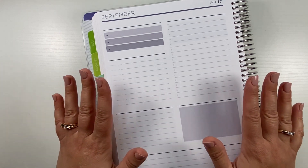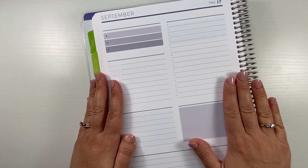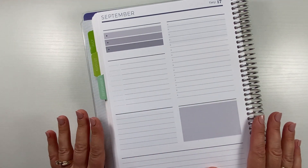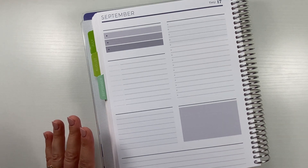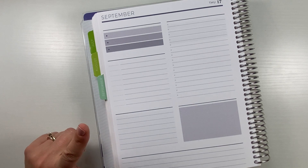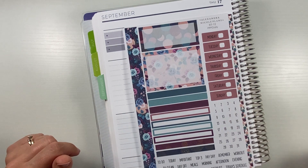Today we're looking at the daily for September 17th. I just really wanted to plan out the day and have all the details available. I'm not doing every single day in my daily anymore, but there are several days that I do use it, and this is one of them. Let's go ahead and dive in.